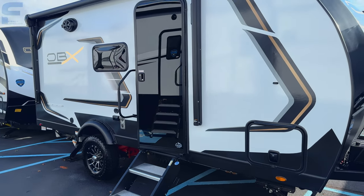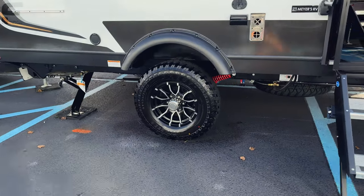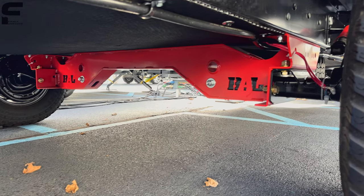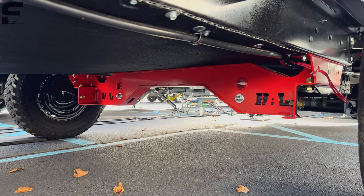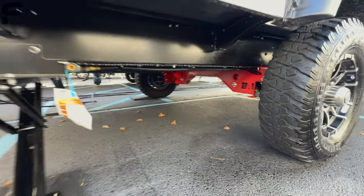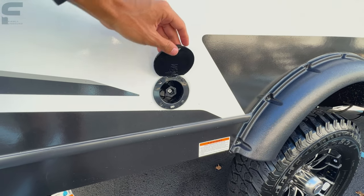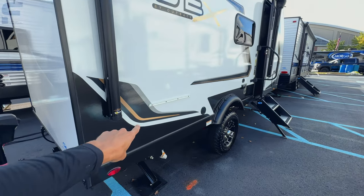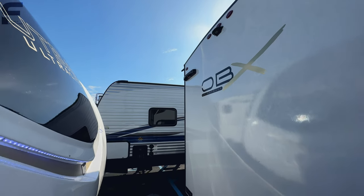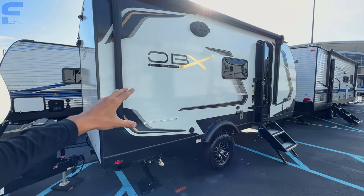The exterior colors and OBX graphics look really good. There's a black glass entry door, and coming down this side you have Westlake all-terrain tires with a BAL independent suspension system from Norco Industries. The fully enclosed underbelly keeps all your water tanks and lines protected above it, and there's also a torsion axle for good ground clearance. There's a propane quick-connect line, a water spray port, TV connections, and a Nautilus water management system on the other side. You also get exterior storage access into the bunk area.